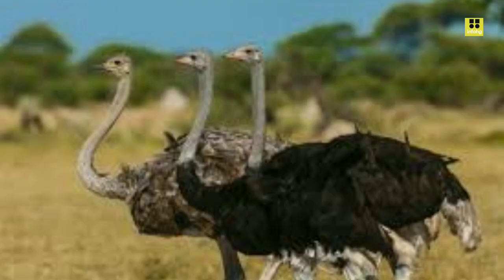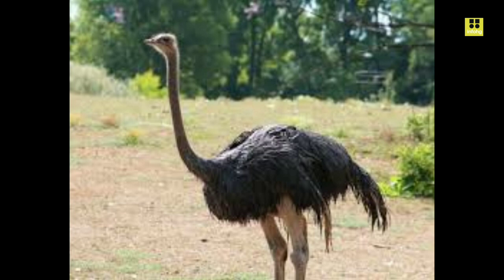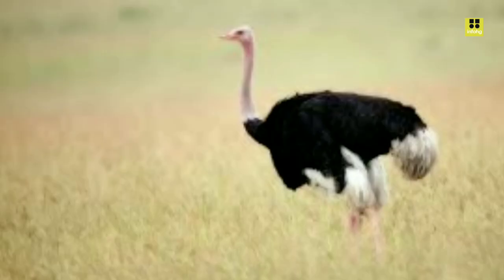First and foremost, the ostrich is renowned for its immense size. Adult ostriches can reach heights of up to 9 feet (2.7 meters) and weigh between 220 and 350 pounds. These dimensions make them the tallest and heaviest birds globally, dwarfing their avian counterparts. Their bodies are built for speed and endurance, with long, muscular legs adapted for running.